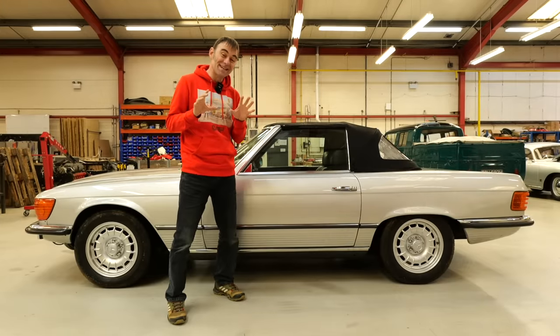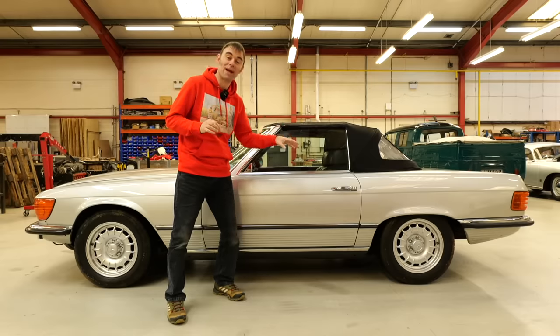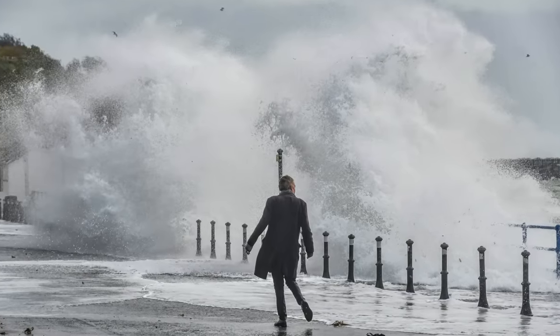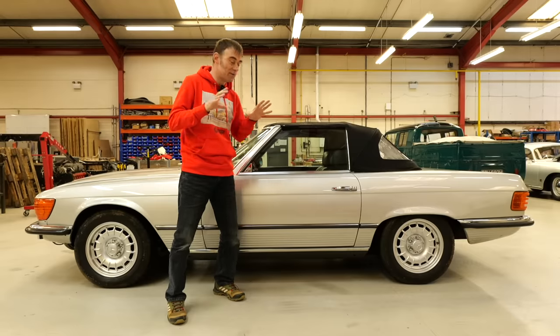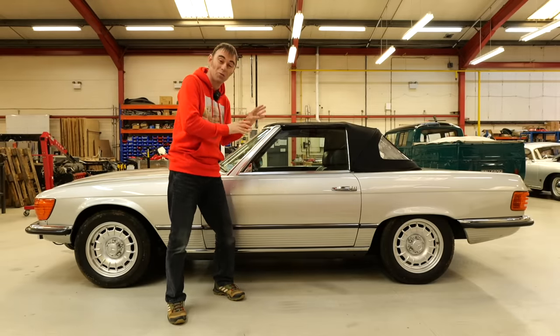We were planning to take this out on the road and do a lovely video outside and take the roof down, but we live in Wales and there's another storm going over today, so you might hear the rain on the roof. But if you want to see a video of us driving an R107, click on the link above, because this isn't the only one we've done.